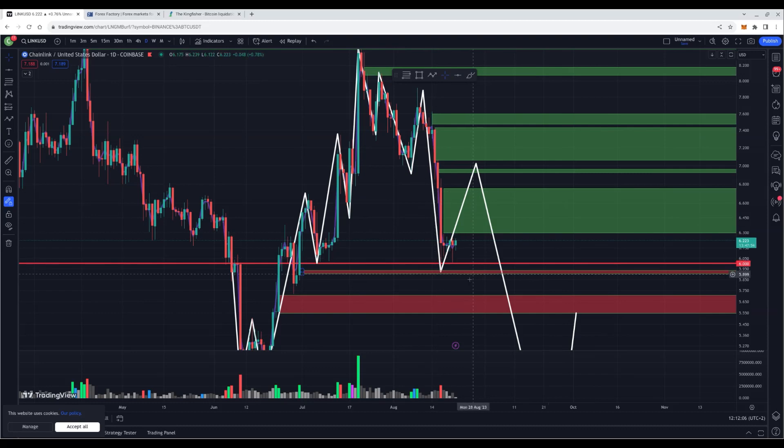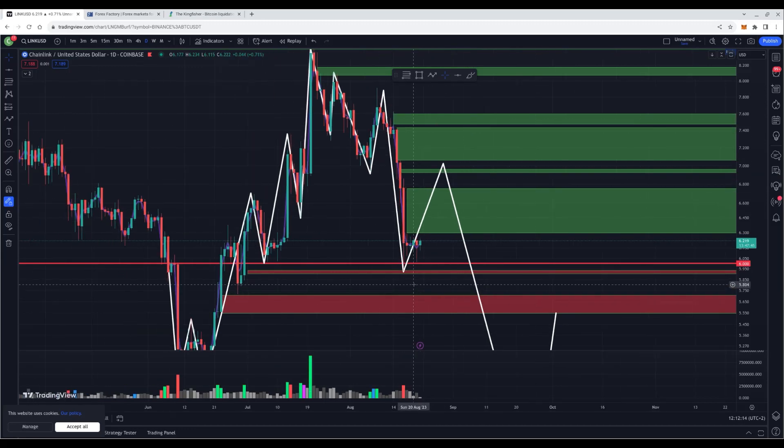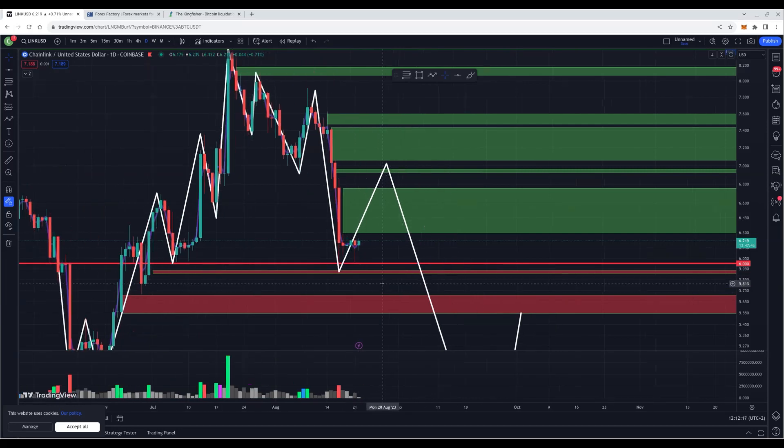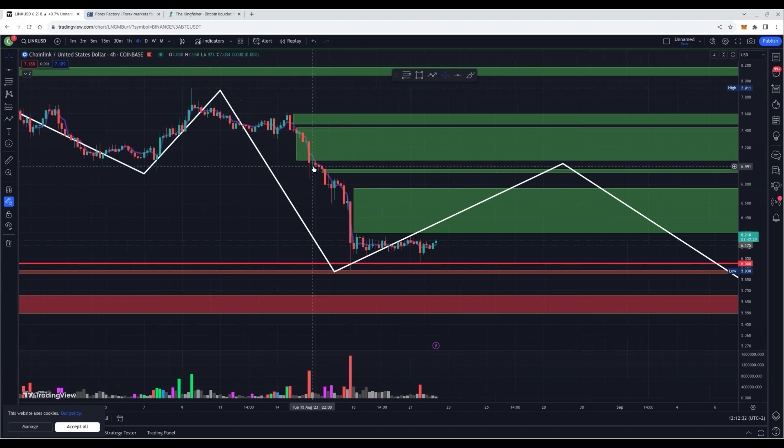It's an accumulation zone from the whales — playing mind games and boring out a lot of retail investors. Not financial advice, but we could see a big run in the next bull run because Chainlink is pretty interesting. I'm expecting a pump from Bitcoin, and Chainlink has a couple of volume candles to recover to the upside. On the 4-hour time frame, I've marked off the zones. The next target to the upside is at $6.7 for a retrace.